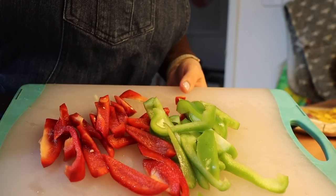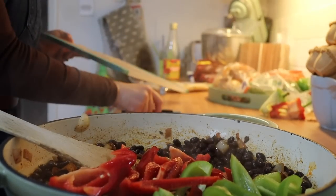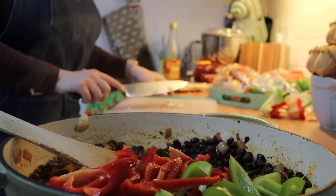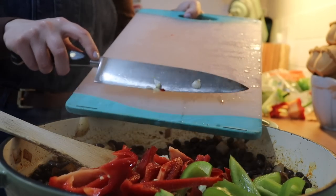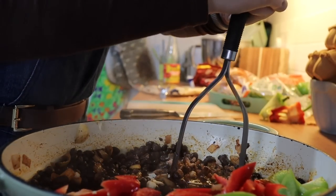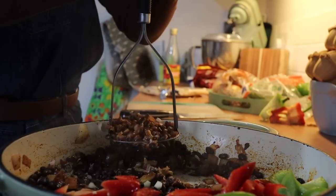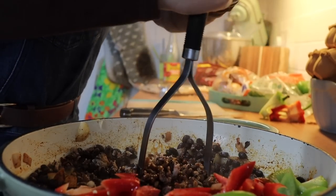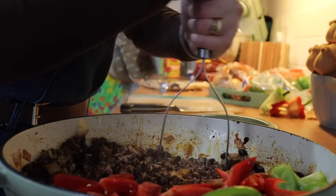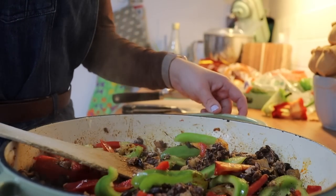Whilst the beans are frying for about five minutes, I'm slicing up my washed peppers — a green and a red one. I'm adding these into one half of the pan and leaving the other half clear so I can crush the beans with a potato masher. Crushing some gives a saucier texture — half whole, half crushed. It's looking a little dry, so I'm adding more olive oil and hot water, then tomato puree. Keep mixing in water and it will make a gorgeous thick bean burrito style sauce.